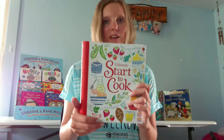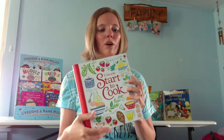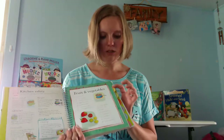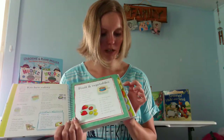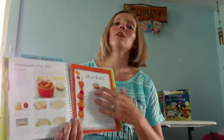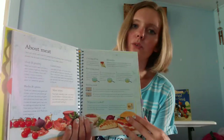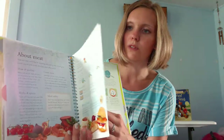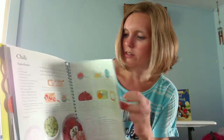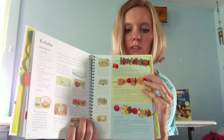Another really fun one is our Start to Cook book. This is really great for all ages — whether they're just learning. Even some adults have told me that they've loved having it as a resource. It's broken up into different tabs: fruits and veggies, dairy and eggs, pasta and potatoes, meat and fish. When you go to that section, not only are there recipes, there are guidelines on how to handle different foods and things you can do with them, and even little facts about them. It's very informational, and really great for older kids especially.